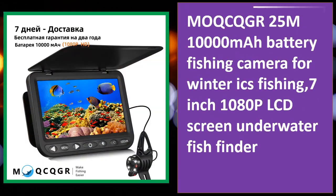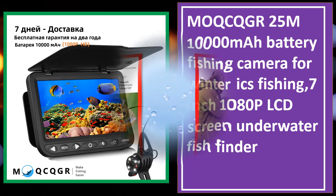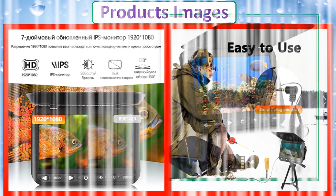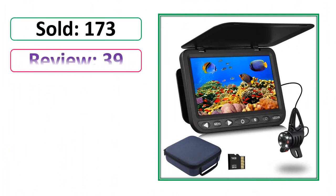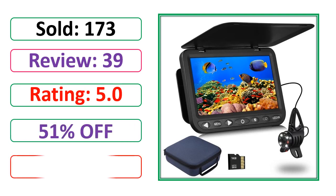At number 4. This is a best quality product.